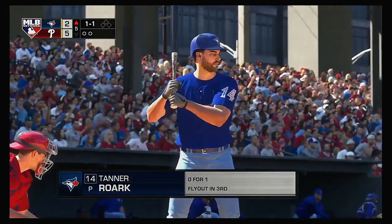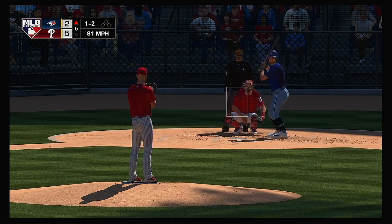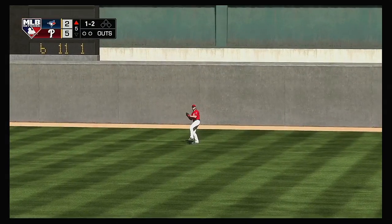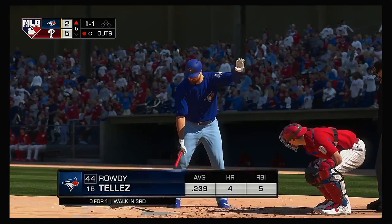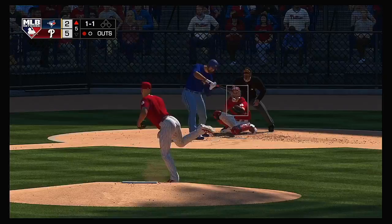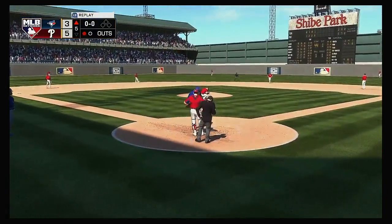Tanner Roark comes into this at-bat 0-for-1 in the ballgame. The 1-and-1 pitch — takes a pitch for strike two. Hit the other way out toward right field — Harper has a read on it, one out. So one away with the bases empty. That'll bring up Rowdy Tellez. Now here's a swing by Tellez as he gets a lot of this one out to deep right field — and gone. An absolute bomb.